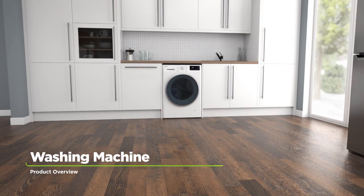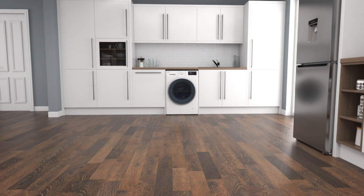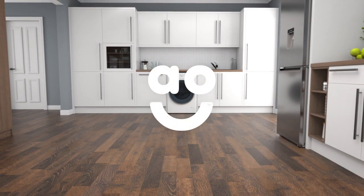If you're looking for a washing machine with intelligent technology to make laundry days effortless, this model from LG is perfect for you.